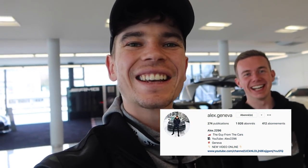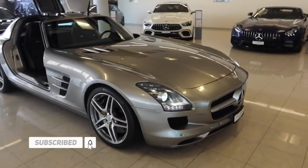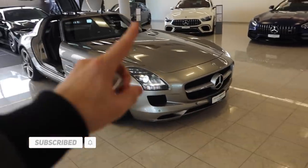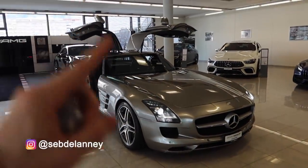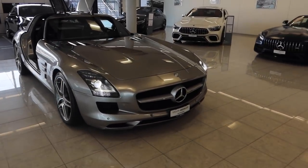What is up you legends? I'm joined by my friend Alex here in Geneva again. He has invited me out to try out this gorgeous SLS AMG. This is a beautiful car and today we're going to talk about the value of these cars and certain cars which are appreciating, but also test this. I've been lucky enough to drive one in the past but I'm really excited to get back behind the wheel.